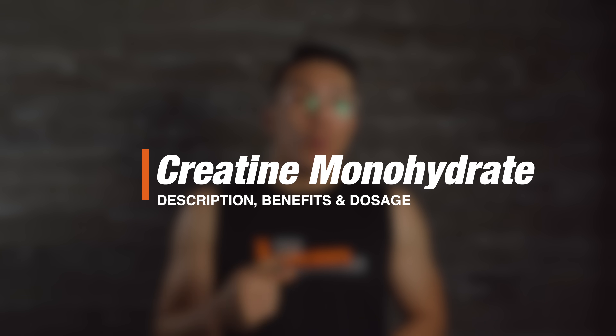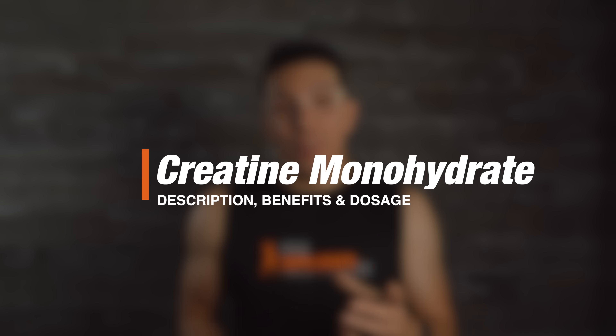What's up guys, George here with Bulk Supplements, and today we're going to be talking about one of the most researched and most popular supplements out there, and that is creatine monohydrate — what it is, what it does, what the benefits are, and what the proper dosage is. Let's get into it.